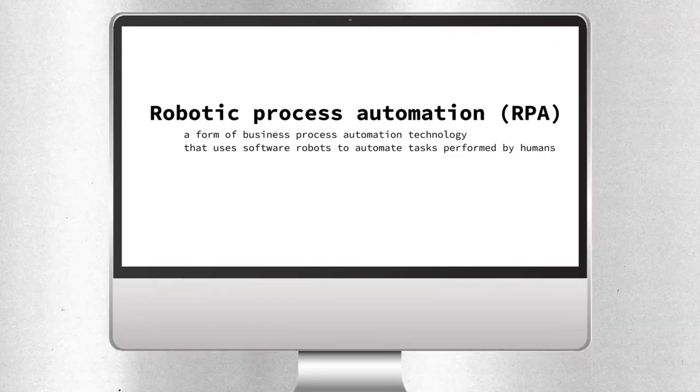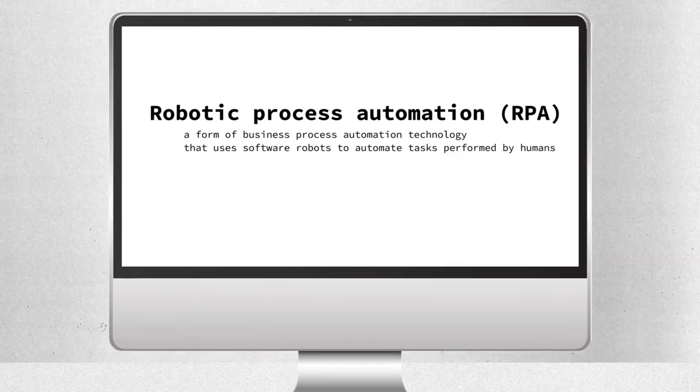With previous vendors that relied on RPA technology — robotic process automation — there was no systems-level integration. It was very tedious and resulted in a workflow that wasn't as elegant as what we have here with Luma, which is full systems-level integration where data goes back into the EMR discretely. With Luma, it's all in one place, fully integrated with Cerner, and it makes my job incredibly easier.